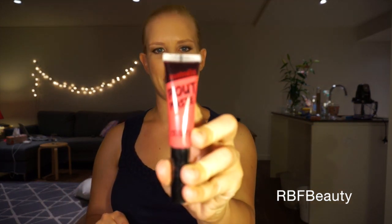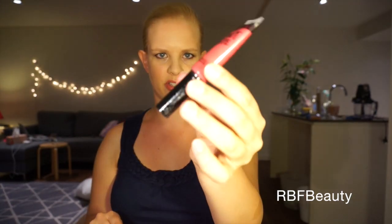I also got the Astralis Pout Paste in Pashmi Pink. I have not tried this yet — as you can see it's still sealed up, so I'm going to have to try this out. If you'd like me to do a review on any of the products I'm showing today, leave a comment below and let me know which one you'd like to see.